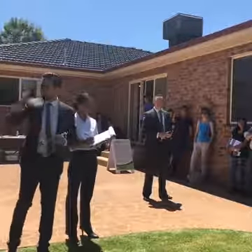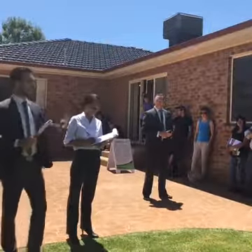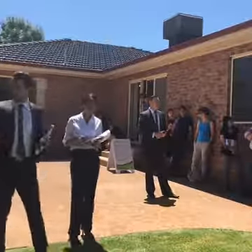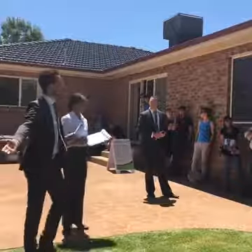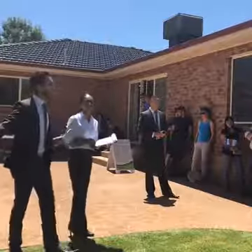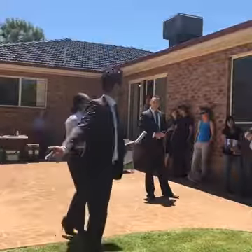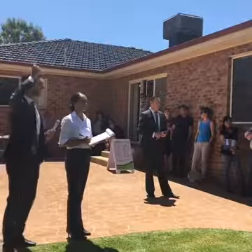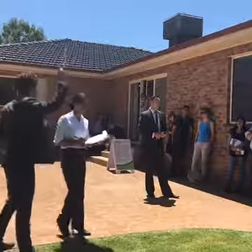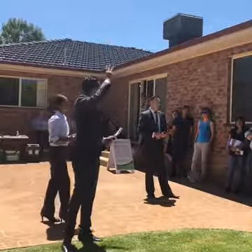$409,000 — $409,000. $410,000, sir. $410,000 — bid's against you. $410,000 at a bid — we are selling. $410,000 — it will be sold. First call at $410,000. Second call, $410,000. Third — final call, $410,000.